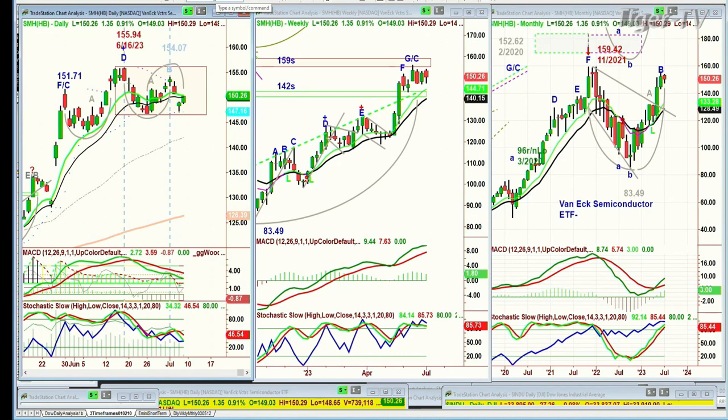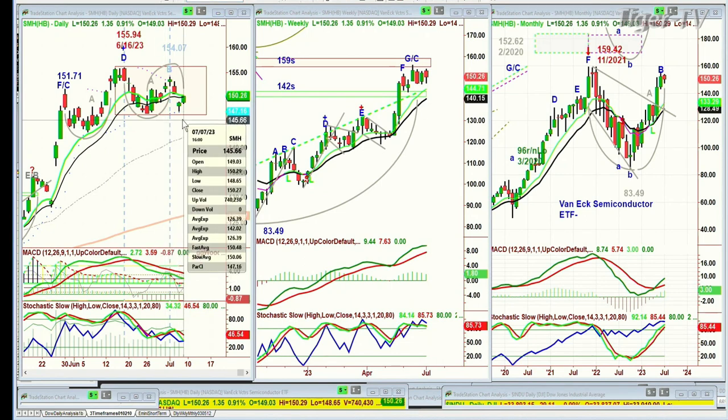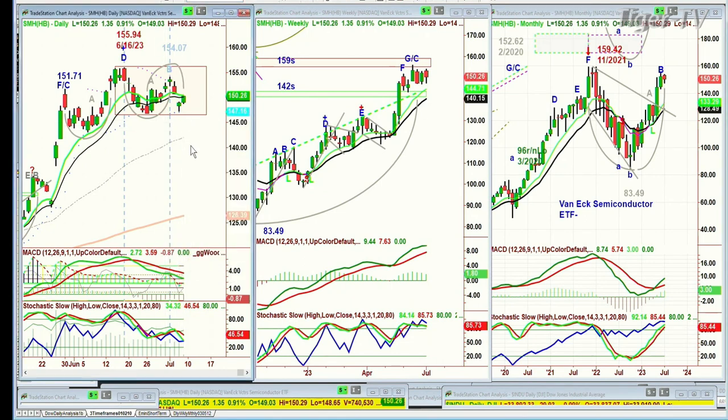We're going to hold the short with a stop just above our entry point for the core position. I think this is going to tell us a big story. So far the story says ho-hum, we're just in a sideways range, up $1.36 at 150.27. If today instead had been really ugly and we were trading in the 146-145 area, I'd say that's a real problem.